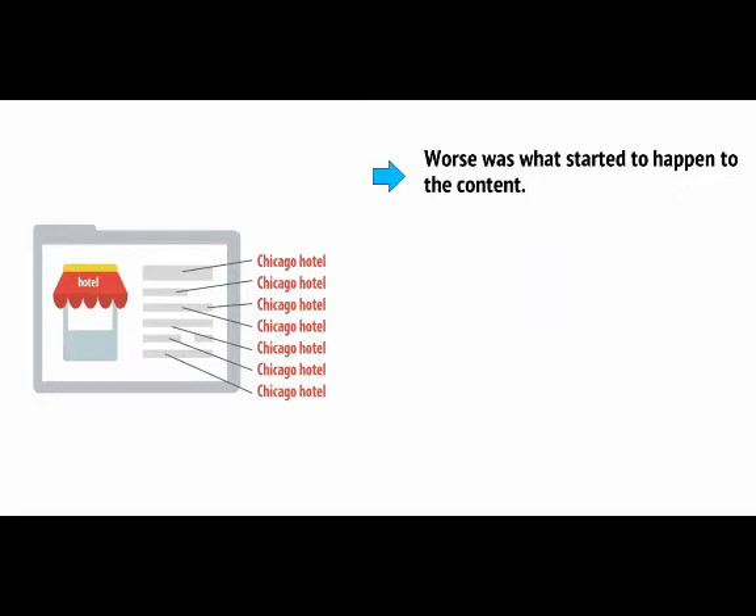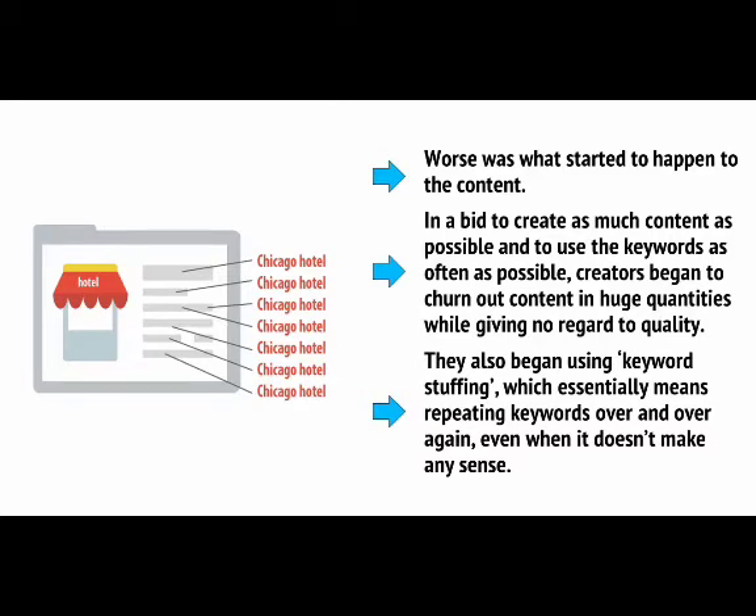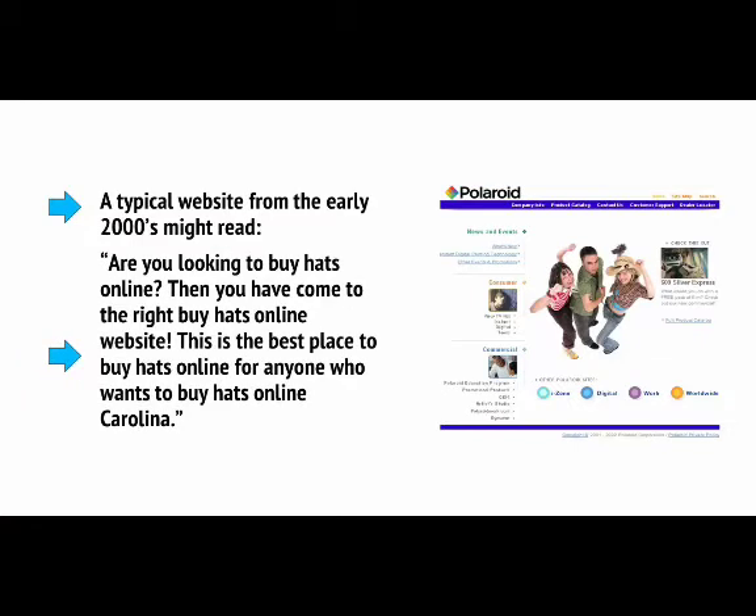Worse was what started to happen to content. In a bid to create as much content as possible and use keywords as often as possible, creators began to churn out content in huge quantities while giving no regard to quality. They also began using keyword stuffing, which essentially means repeating keywords over and over again, even when it doesn't make any sense. A typical website from the early 2000s might read: 'Are you looking to buy hats online? Then you have come to the right Buy Hats Online website. This is the best place to buy hats online for anyone who wants to buy hats online.' As you can see, this content is completely nonsensical and highly off-putting for any real visitors.